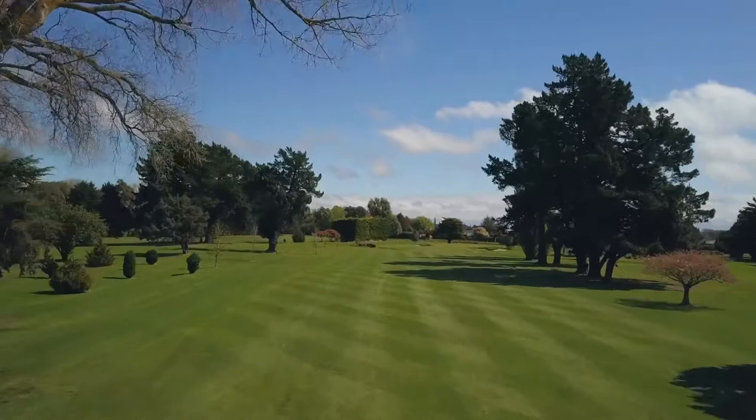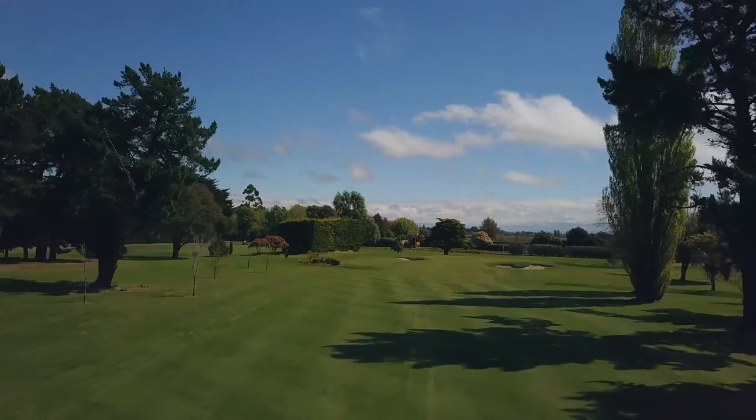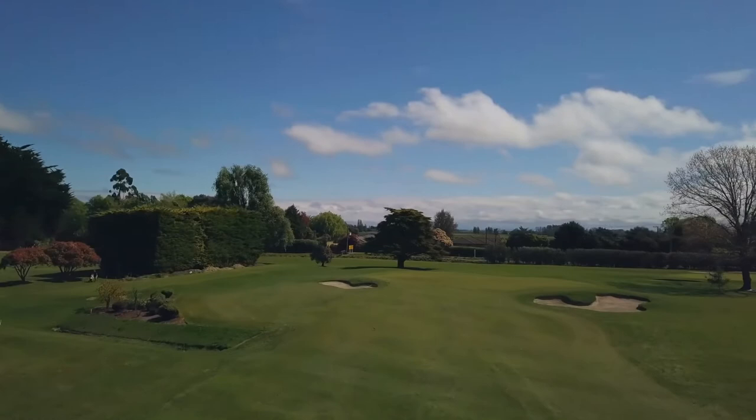Number one hole is a par four with number ten tee on the far right at the clubhouse. The large poplar tree on the left can direct your ball towards the pine trees on the right. Number one green is a rolling green with bunkers left and right.